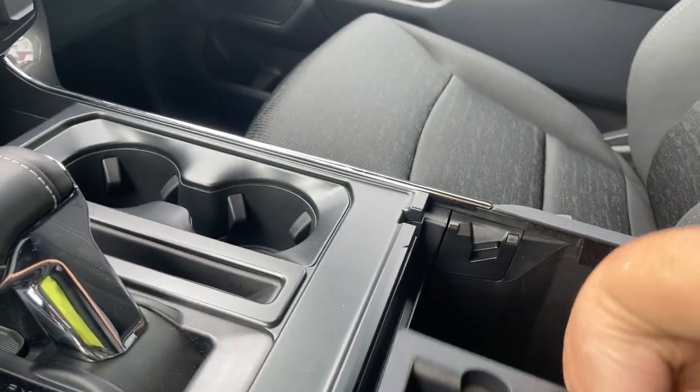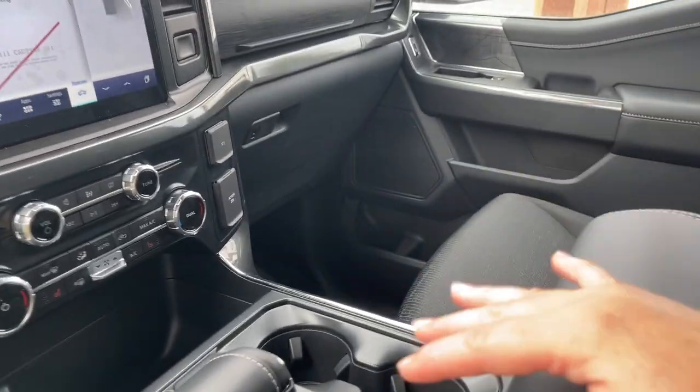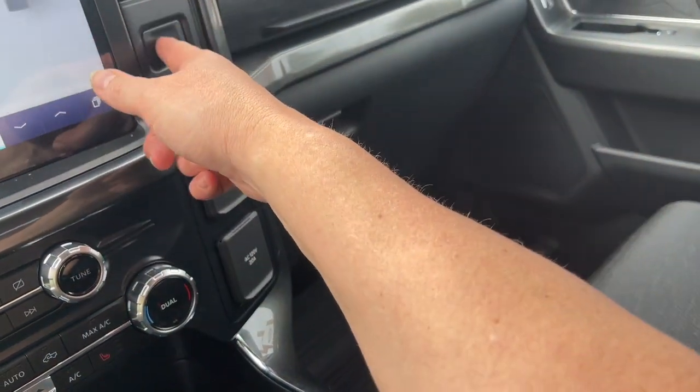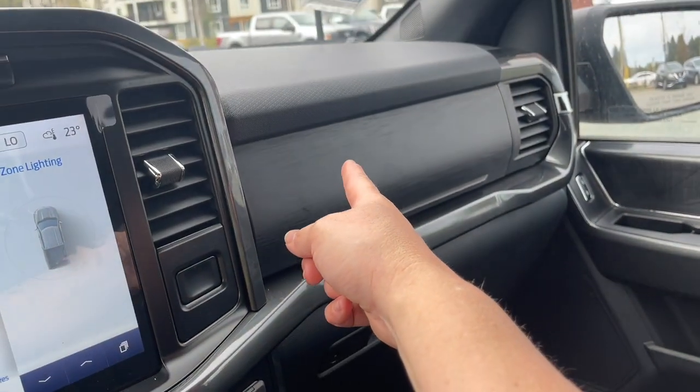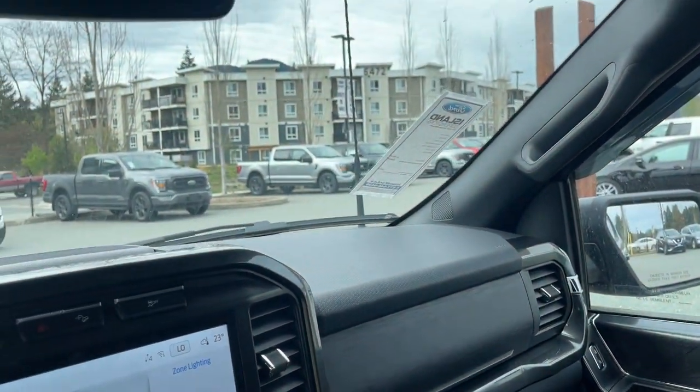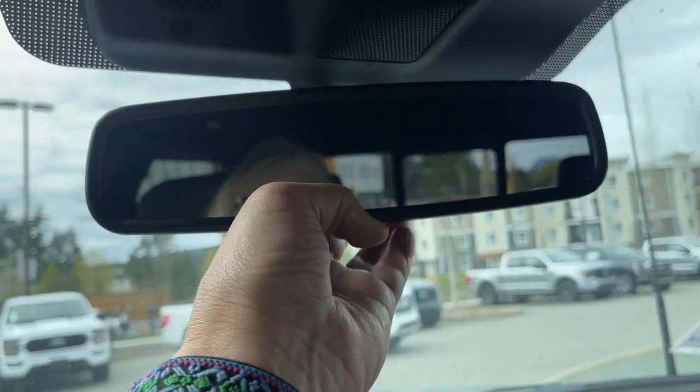There's a generous armrest with a nice little bin down below. You've got your USB and USB-C — put lots of stuff in there and secure it. You also have a 12-volt and a 120-volt outlet. This is your top glove compartment — just press it and it'll pop open. You've got a locking one down below and a grab handle in the body.